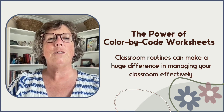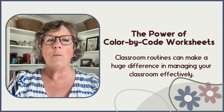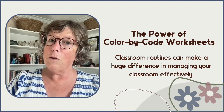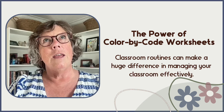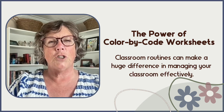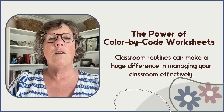Color-by-code worksheets aren't just a colorful distraction — they are powerful tools that enhance students' learning experiences. In this video I'm going to explore how these worksheets support math fact fluency, reduce math anxiety, promote social-emotional learning, and provide differentiated instruction.